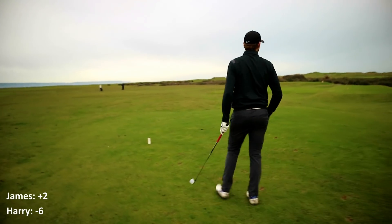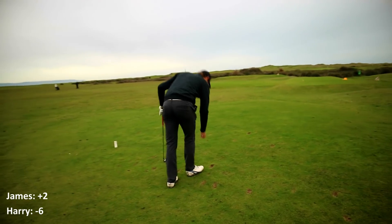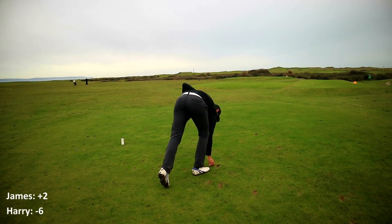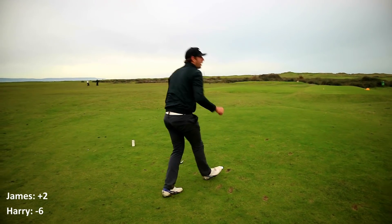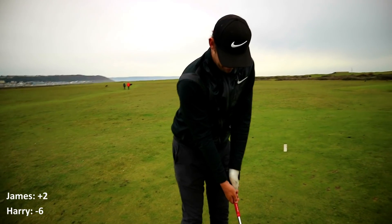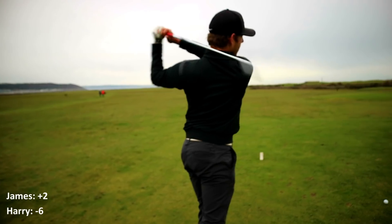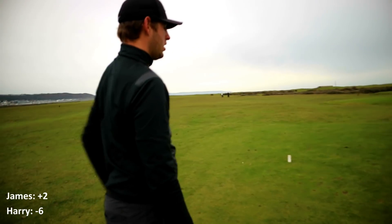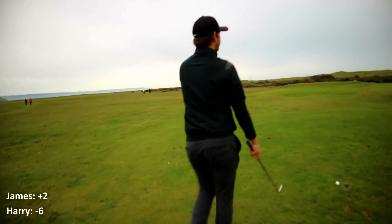I want to go at it. You want to go at it? Yeah. 205 yards. Six? Yeah. It's got to be a tiny bit down, don't it? Yeah. Down off the left. Dying a bit though.